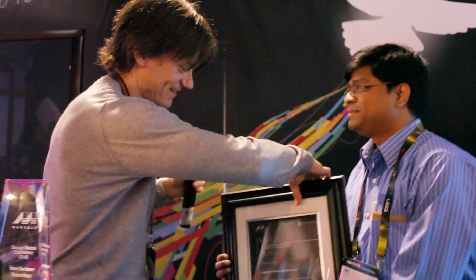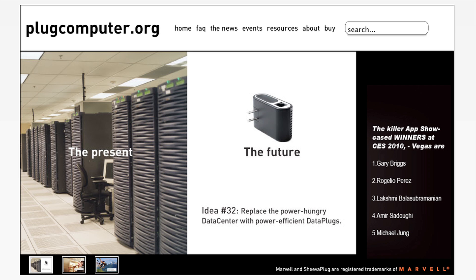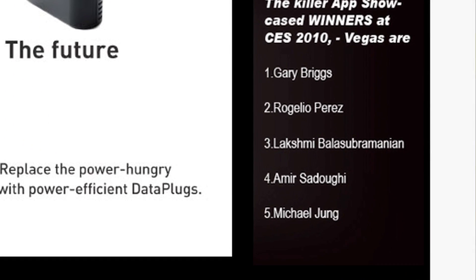My design has been selected by PlugComputer and Marvel for the killer app at CES 2010. I logged into plugcomputer.org and saw my name as one of the contest winners. I was so thrilled — and of course, it's very cool.